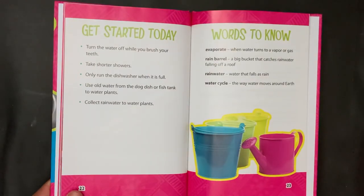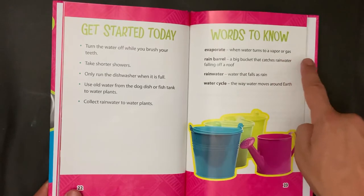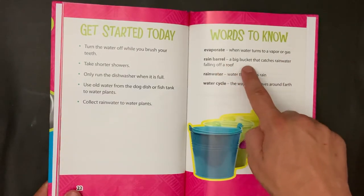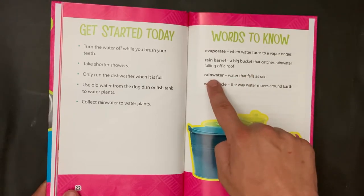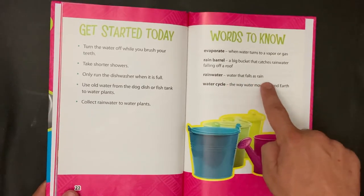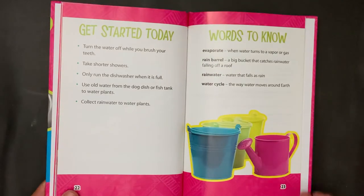Words to know. Evaporate: when water turns to a vapor or gas. Rain barrel: a big bucket that catches rainwater falling off a roof. Rain water: water that falls as rain. Water cycle: the way water moves around Earth.